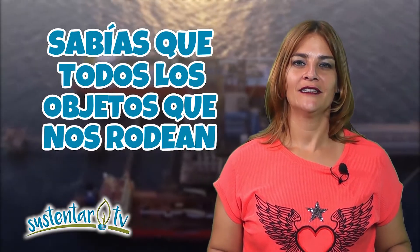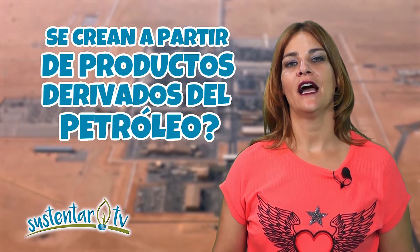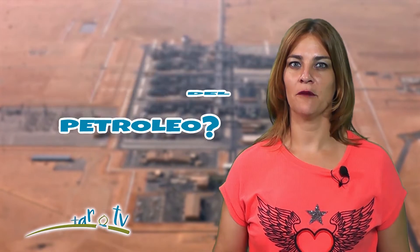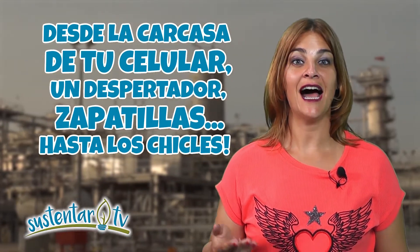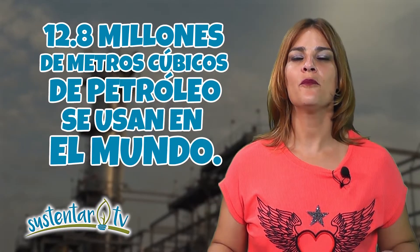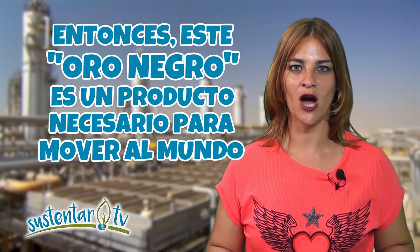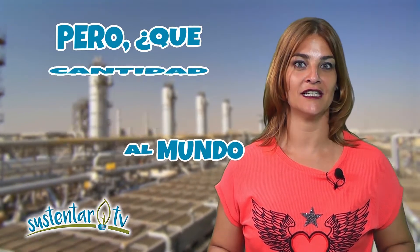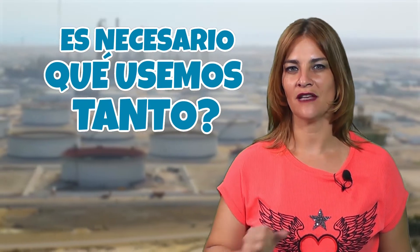El aceite está en muchas, casi diría en la mayoría de las cosas que usamos cada día: por ejemplo, los teléfonos, los despertadores, los zapatos, incluso en los chicles se puede encontrar. 12.8 millones de metros cúbicos de petróleo usamos en un año. ¿Es necesario usar tantas cosas basadas en el petróleo?